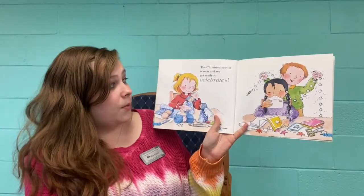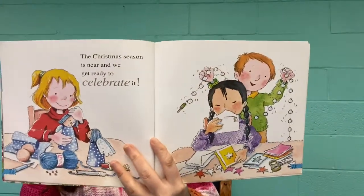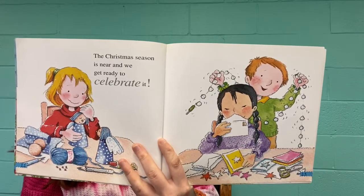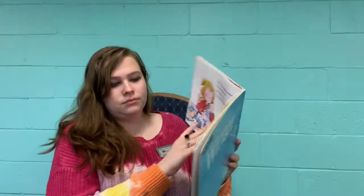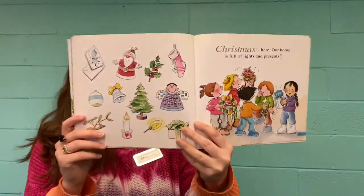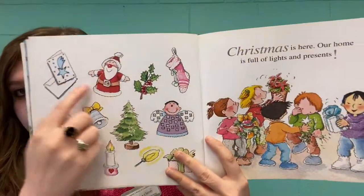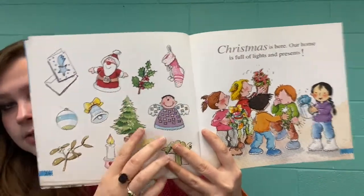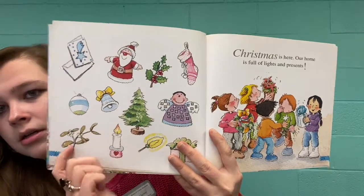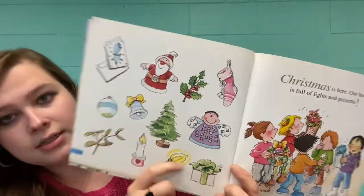The Christmas season is near, and we get ready to celebrate. Christmas has already happened for us, but it does take place in winter. Christmas is here — our home is full of lights and presents. We've got Christmas cards, Santa, holly, stockings, an angel advent calendar, a Christmas tree, a bell, an ornament, what might be mistletoe berries because they're green, a candle, a Christmas light, and a present.